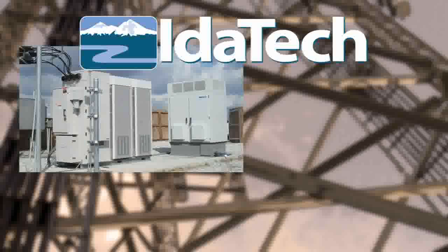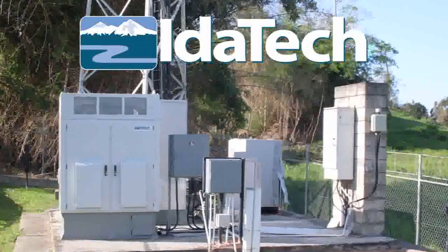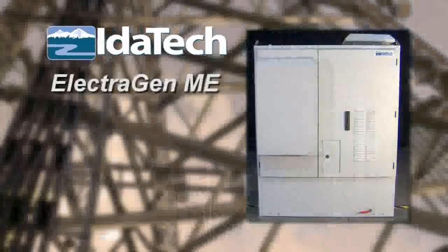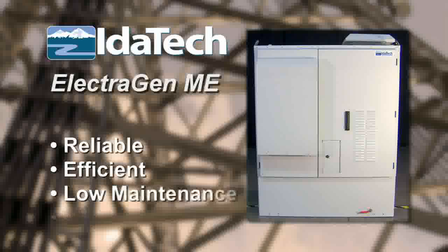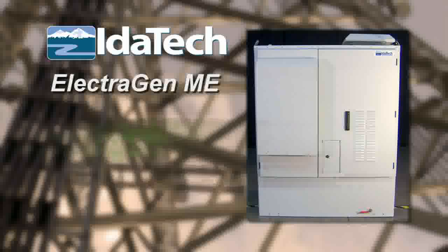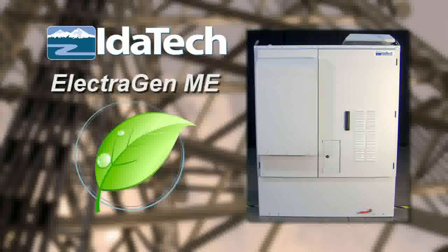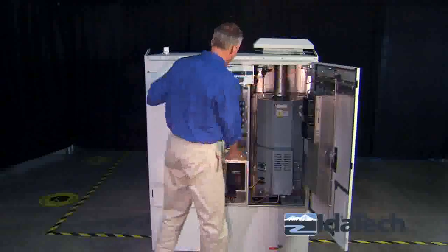Telecom carriers worldwide are choosing fuel cells over diesel and propane generators for backup power. The IDATEC Electrogen ME fuel cell system has been developed specifically to provide backup power for telecommunication applications. It's a reliable, efficient, low-maintenance product with significant operating cost savings compared to generators. The Electrogen ME system is a green energy product for global telecommunication carriers desiring to reduce their carbon footprint while saving money.